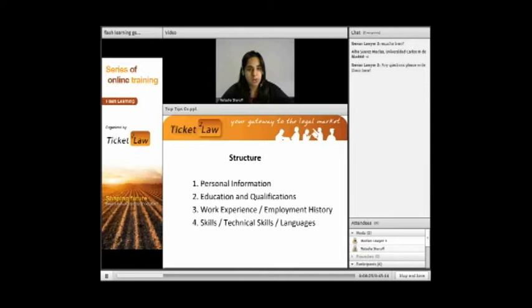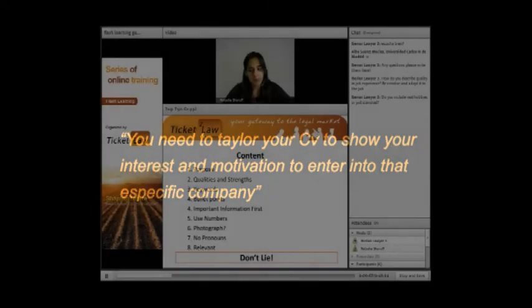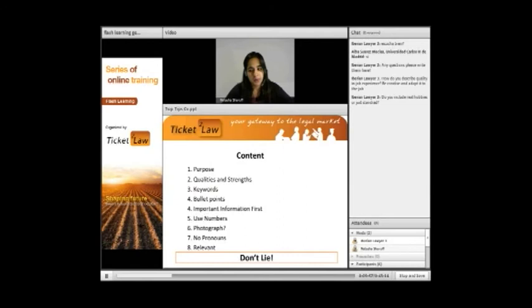Now we've decided how we're going to lay out our CV, we have to decide what we're going to write inside. The best idea is to tailor your CV to the sector you're sending it to — tailor it to show your interest and motivation in going into that company. Make sure you know where it's going exactly. Your CV is not a document that will land you the job; the objective of your CV is to land an interview. Back up your qualities and strengths — give examples rather than just using keywords.